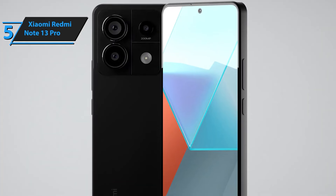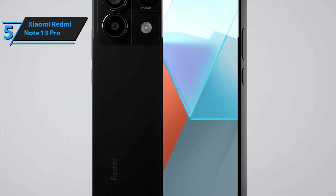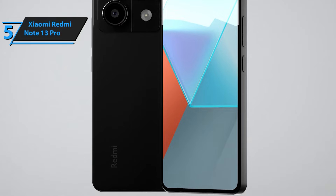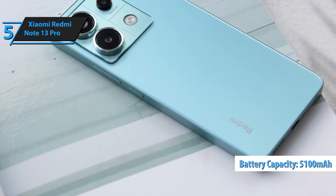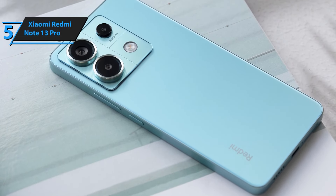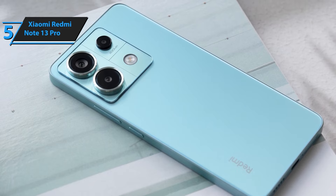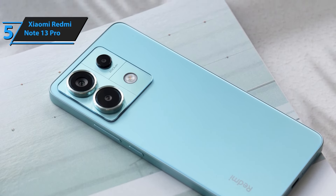Finished in midnight black, the Xiaomi Redmi Note 13 Pro exudes sophistication and style. Its sleek design not only looks great, but also feels comfortable in your hand. This model comes with a global ROM, offering a user-friendly interface and compatibility with a wide range of apps and services. Enjoy a seamless experience no matter where you are in the world.